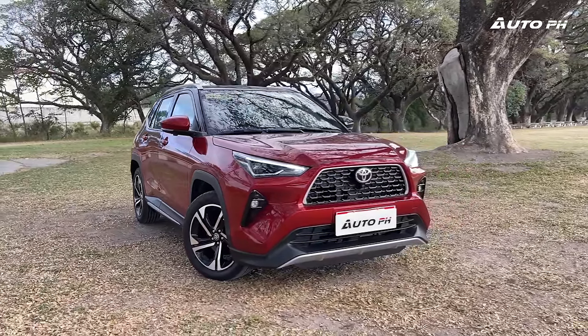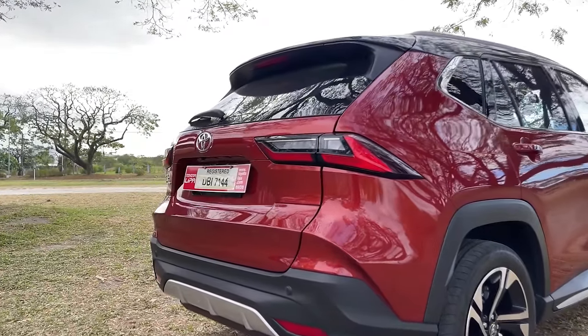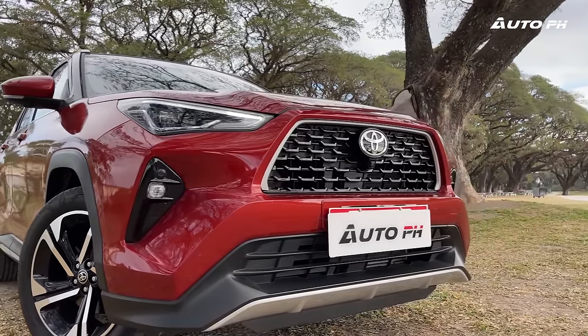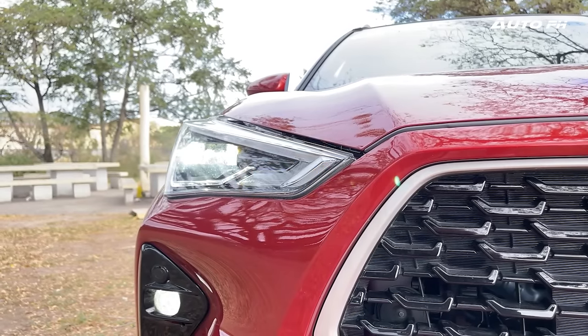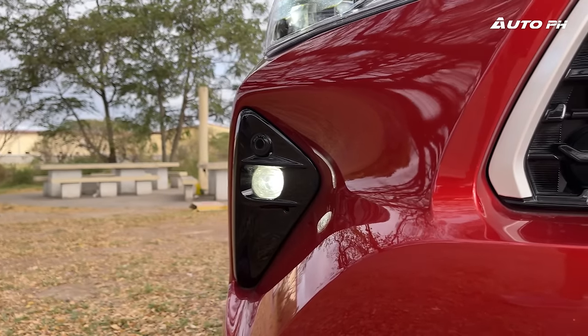The Yaris Cross is no doubt a good-looking crossover, combining styling cues from other Toyota models. The front fascia reminds us of the American Highlander — aggressive with large creases and sharp angles. The front grille reminds us of the Corolla Cross. The headlights are full LED, and the turn signals do a heartbeat effect similar to Mazda. We also get LED fog lights and front parking sensors.